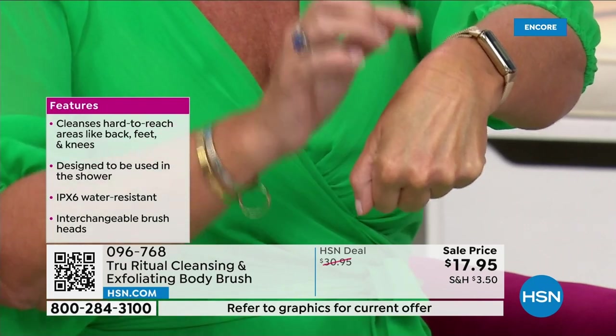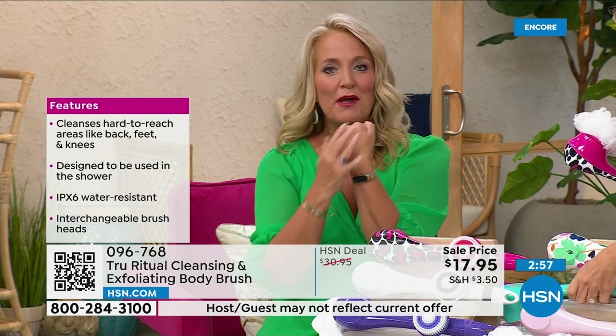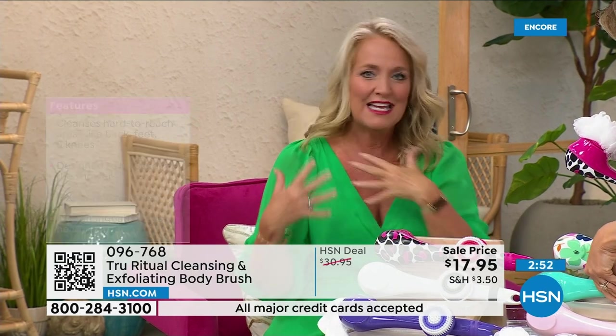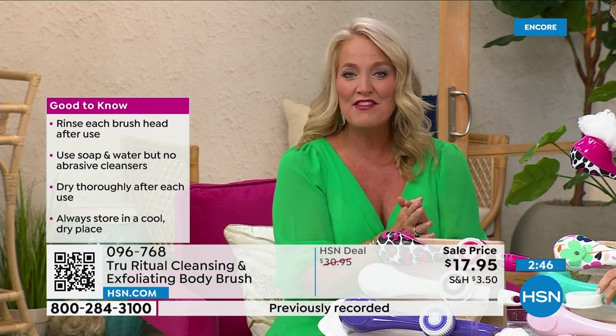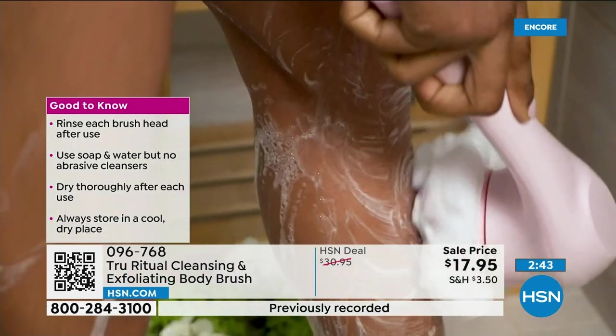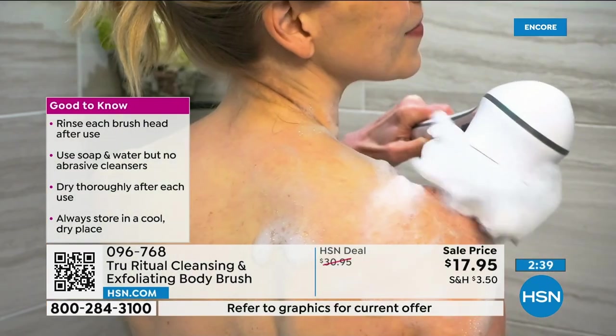Whether you're using serums, lotions, or potions, your skin is now going to feel better. Your skin actually feels smooth as glass when you're done — that's why it's the gift that keeps on giving. You buy it for yourself and then you'll come back and buy them for all of your friends. You can pair it up with a little bit of the chorus and it's going to be absolutely perfect.